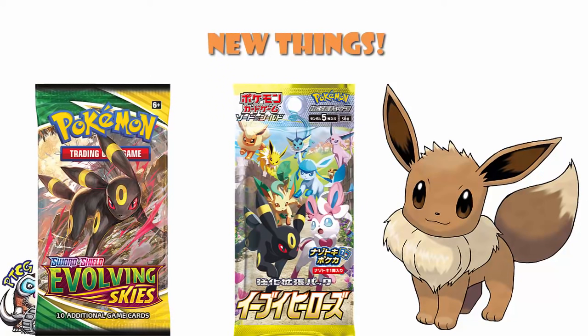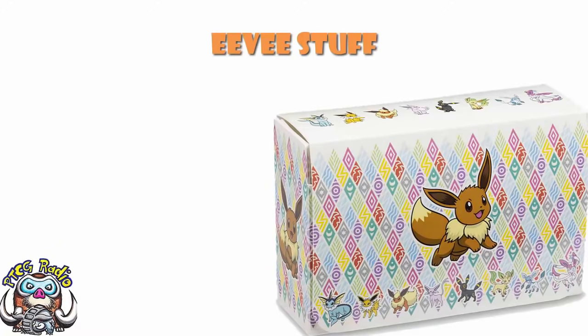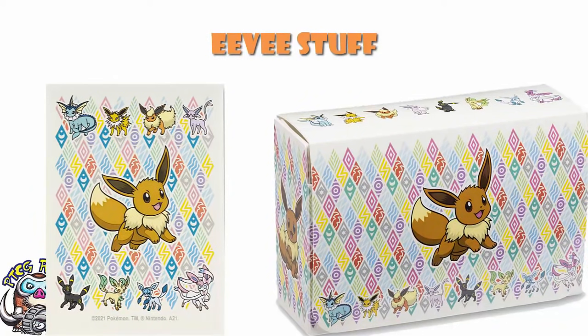Now, remember back in May, we did actually have an Eevee playmat which was released. Well, now they've gone and expanded the range. We've got an Eevee deck box and a set of Eevee sleeves that look suspiciously similar in design to the playmat. Essentially, what Pokémon have done is just completed the range — sleeves, playmat, deck box. That is pretty standard and makes absolute perfect sense.